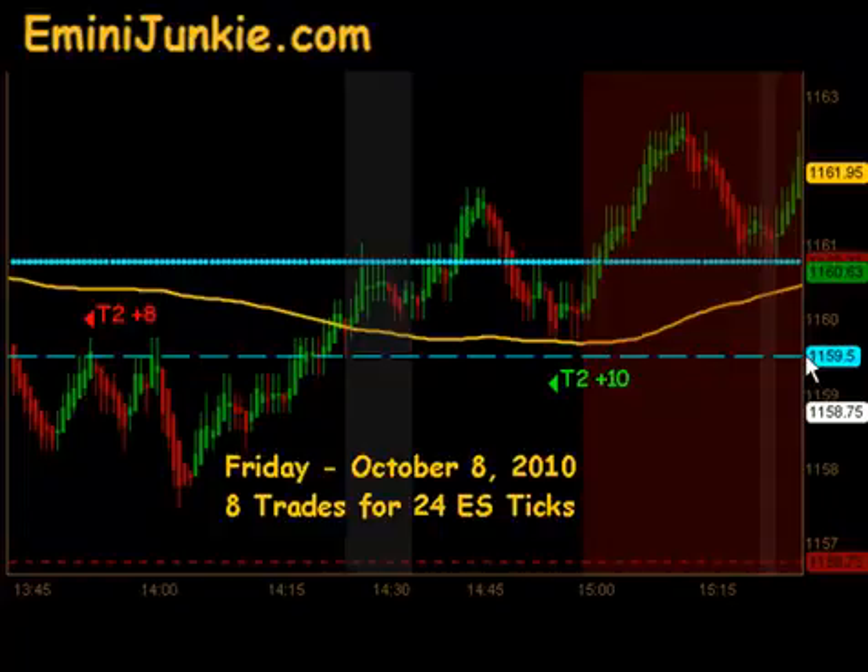That final long trade gave us 10 ticks to the upside. So all in all, a great day: 8 trades, 24 ES ticks. I want to thank you for watching. For more details on this plan, including all the chart setups, or to join our live trading video newsletter, please visit eminijunkie.com, or just click the link at the top of the screen. Thanks, and make it a great day.